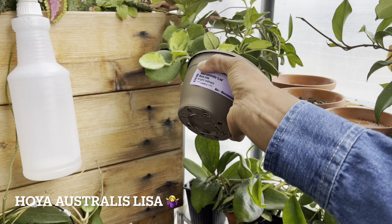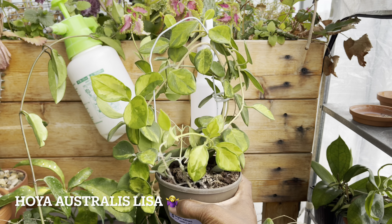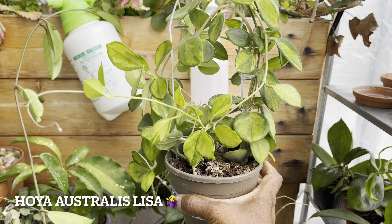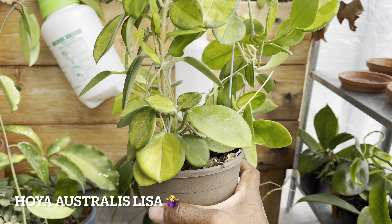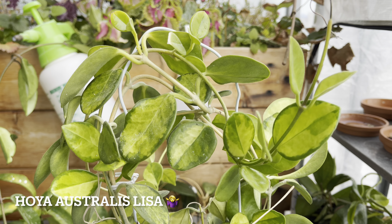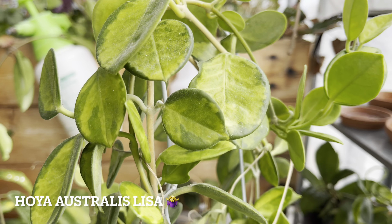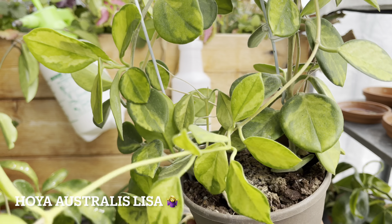Next we've got the Hoya Australis Lisa. Now this one does not have the shiny leaves — the leaves are nice and fuzzy. I'm wondering if this one is still called Hoya Australis Lisa. These Hoya Australis have had their best growing season ever, so next year I'll be doing the same thing — a lot of sun and a lot of humidity.